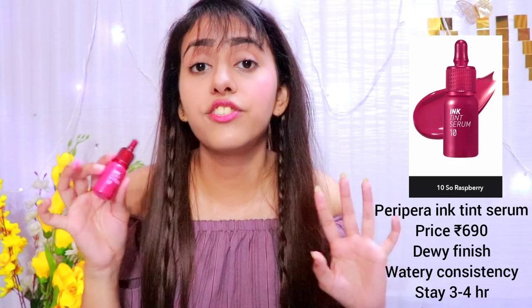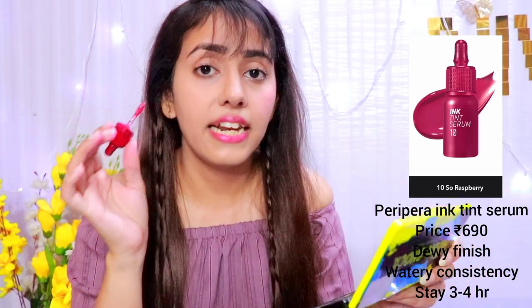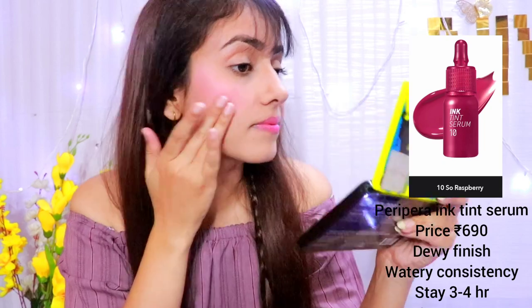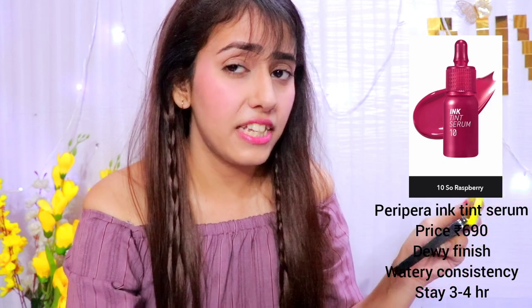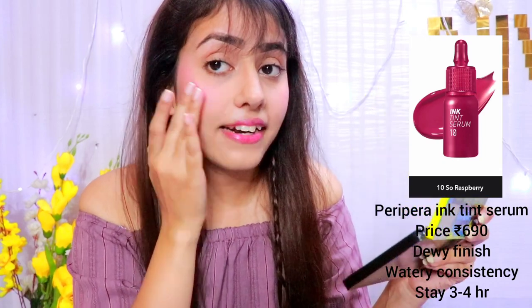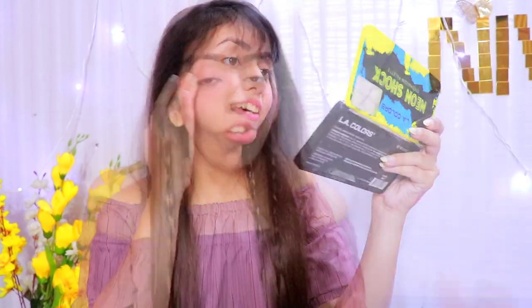As it's called Ink Serum Tint, its consistency is very smooth and watery. I'll show you the swatch on my cheeks — you can see how dewy and wet the look is. It gives a lot of moisture and glow. If your skin is a bit dry, especially going into winter, this tint will keep your skin moisturized and give you a glowing, shiny look. I love this tint!